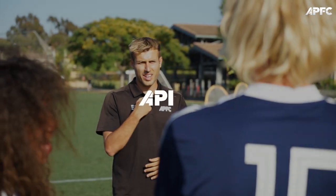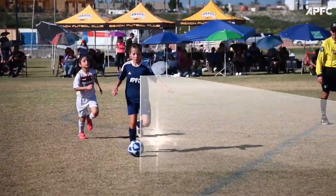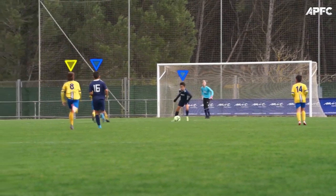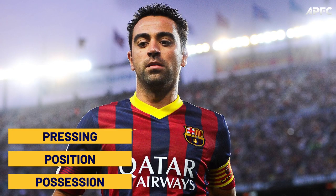Hey there, coaches, it's APFC here. You've heard the buzzword scanning thrown around in the soccer community, right? Unfortunately, many can't grasp its real essence and end up merely chanting 'scan, scan' in a chorus of confusion. This leaves players puzzled and dented in confidence. To bring some clarity, we refer to the wisdom of Xavi, a mastermind of the game.